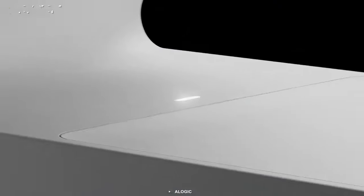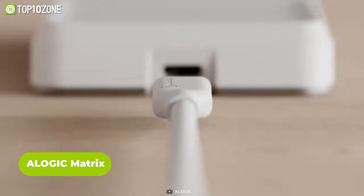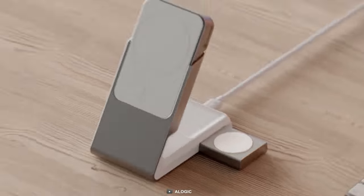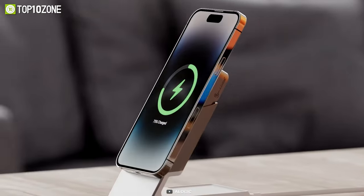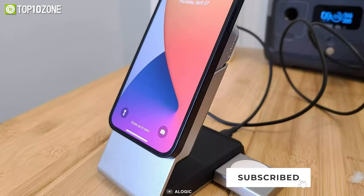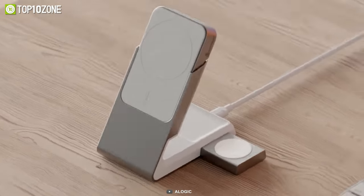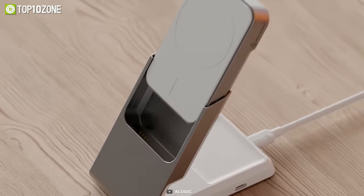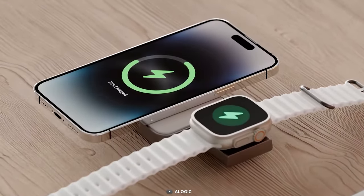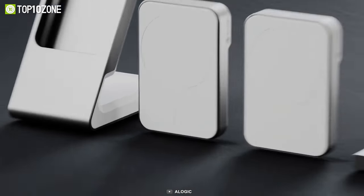Another cool alternative to the Bento Stack Power Hub is the Elogic Matrix, a modular wireless charging ecosystem that lets you customize the charging experience. It's a set of magnetic modules that snap together to form a wireless charging pad. You can mix and match different modules to suit your needs, such as a fast charging module, a power bank module, a smartwatch module, and more. You can also detach the modules and use them separately or share them with others. Elogic Matrix is compatible with Qi-enabled devices such as iPhones, AirPods, Samsung phones, and more, and it also supports Apple Watch charging and MagSafe accessories.